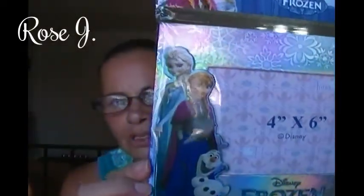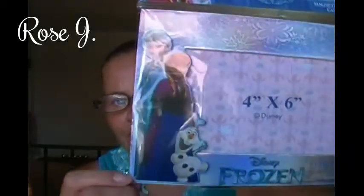I went upstate and Jalissa got this from her auntie — it's a Disney Frozen Magnetic Picture Frame. It holds a 4x6 picture, and it's the frame right there. It has Elsa, Anna, and Olaf on it. Super cute.